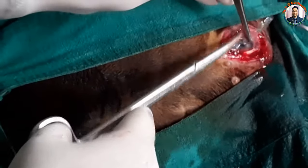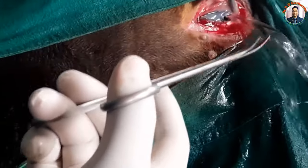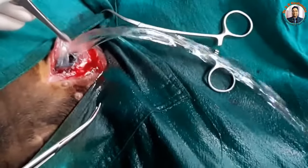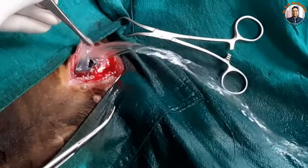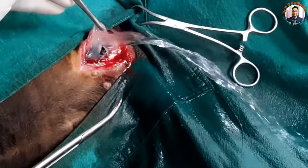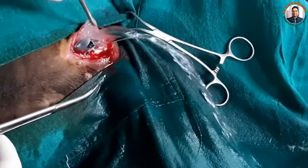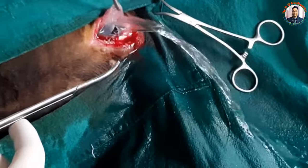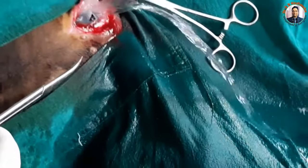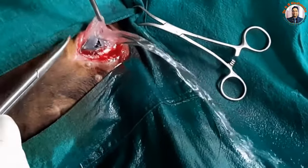Now I make the incision a bit larger and extend it. You can now see the flow of urine. In ruminants, the bladder would normally rupture in 72 to 96 hours if you have not given any medication, particularly furosemide or Lasix.